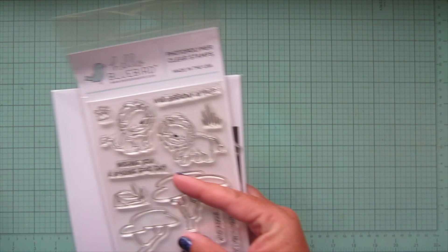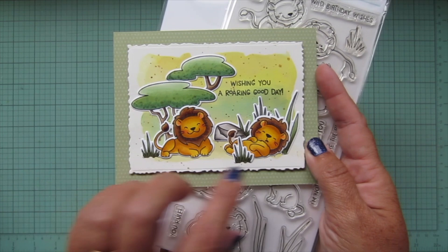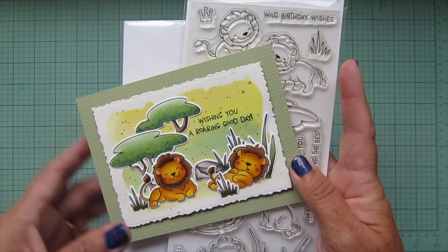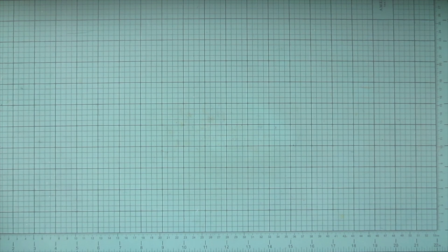I also created a new card with the Jungle King stamp set, going with more neutral colors and a muted watercolor wash background, featuring the adorable lions and the Decal A2 Nesting Decal A2 die with its beautiful decal edge. I don't know why I have a thing for lions — I just think they make the perfect masculine cards, and cards in general. That covers all nine stamp sets in this release!